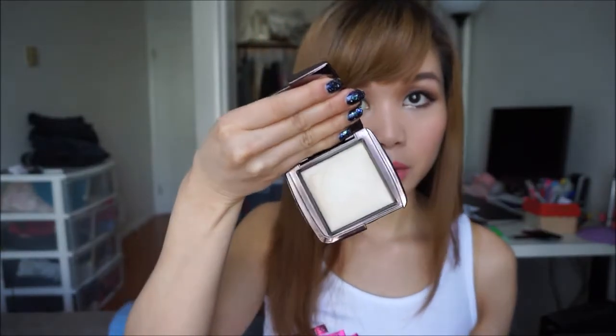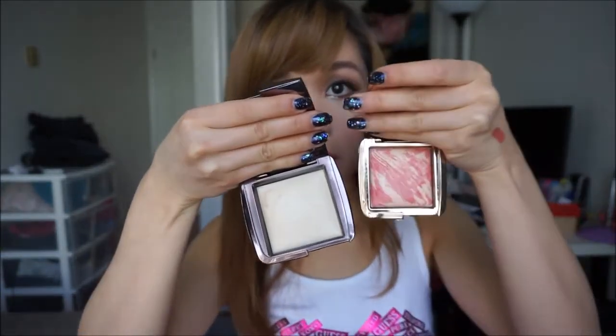If you want to look at the size — compared to the Hourglass Lighting Powder, the size is very different. This is the Lighting Powder and this is the blush. Even though it's smaller, the blush is actually cheaper than the Lighting Powder.